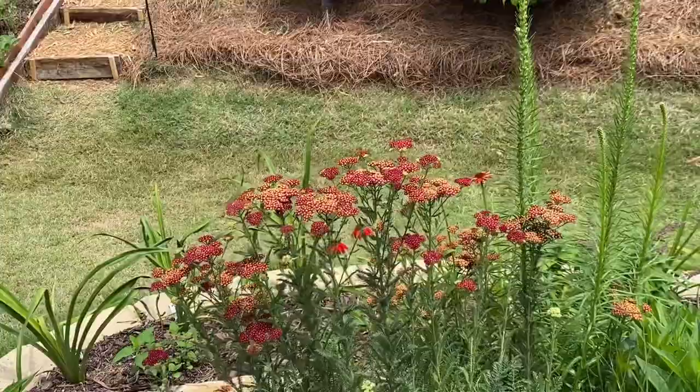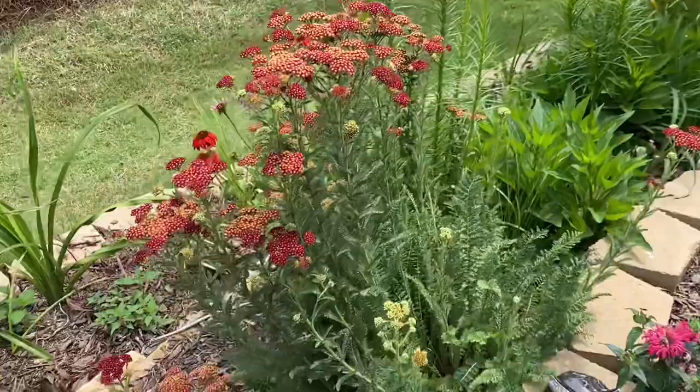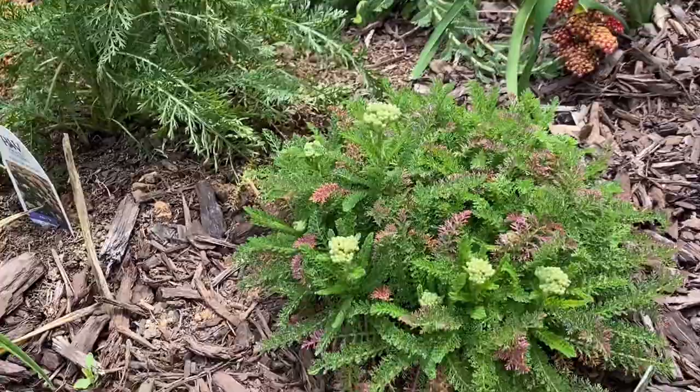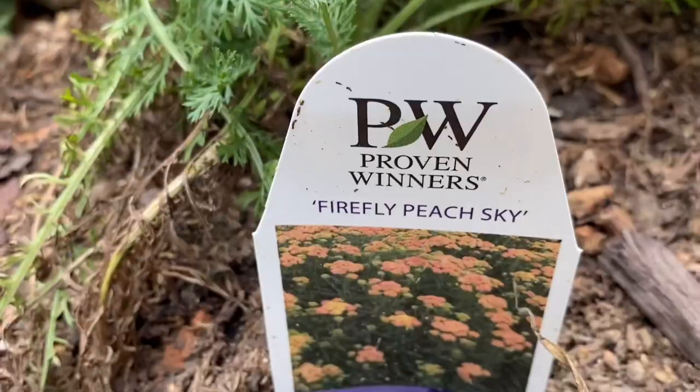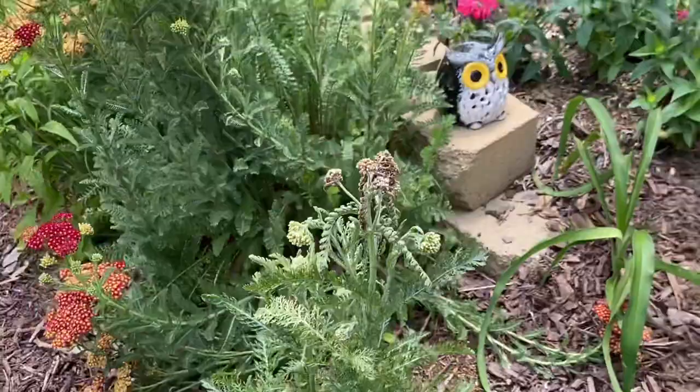Another type of yarrow — beautiful red yarrow. We just planted these yarrow here, which are peach yarrow. These give you a peach color, and it's called Firefly Peach Sky from Proven Winners. They'll give you a peachy color.